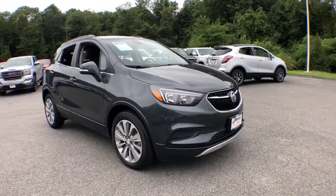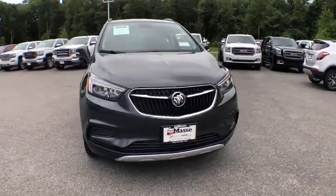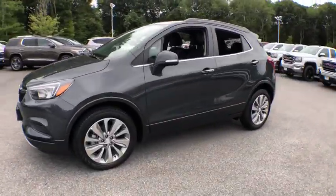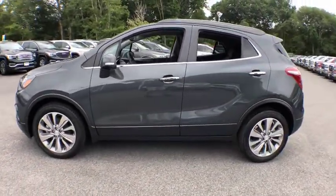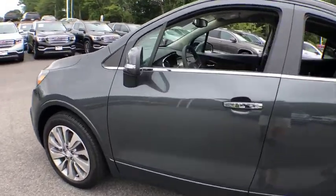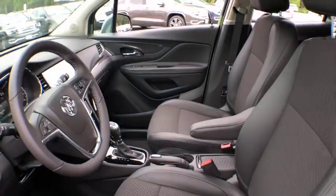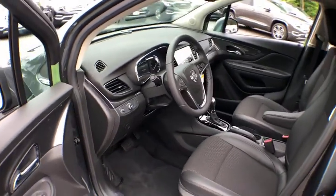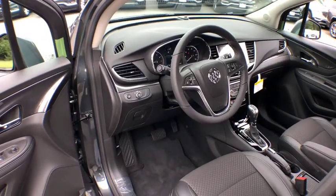2018 Buick Encore. The Encore captures Buick's traditional strengths while demonstrating luxury and style in a petite size. It's amazingly quiet at freeway speed and the suspension engulfs pavement imperfections, providing passengers with a pampered ride. Standard features that would make any car owner smile.